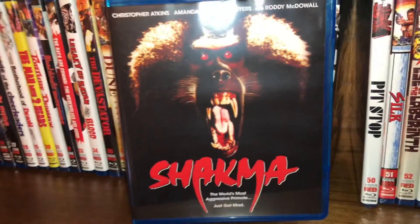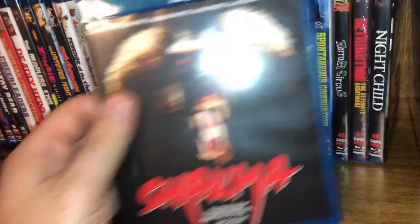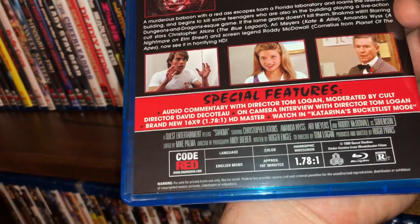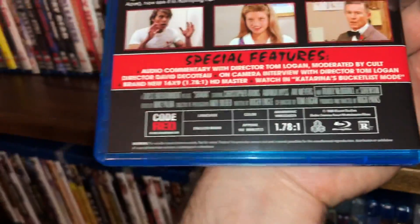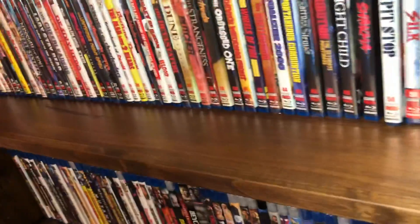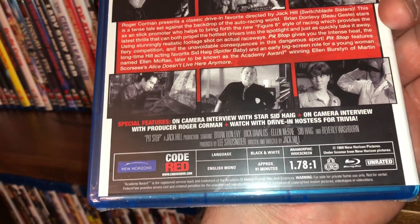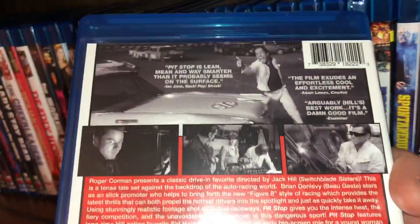The next one is called — I believe it was pronounced 'Shakma,' but I've heard other people pronounce it 'Shakma' — and it's about a rogue test monkey, actually a baboon, that goes crazy and starts killing people. Film from 1989, all region, 102 minutes run time. Roddy McDowall is in here on the right. Then we have a Roger Corman Presents title — Pit Stop, I believe this is a Jack Hill film, from 1969, black and white, all region, unrated edition, anamorphic widescreen with a 91 minute run time.